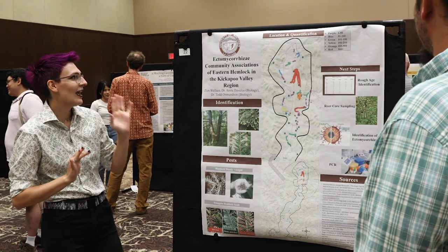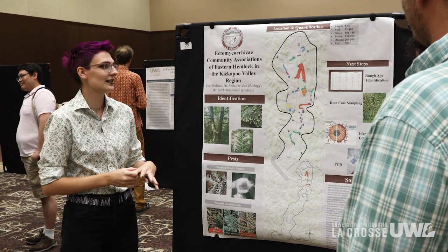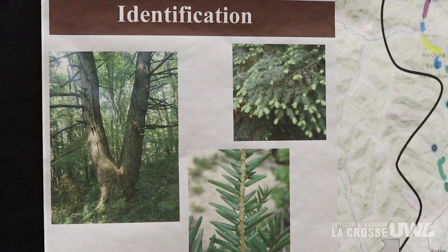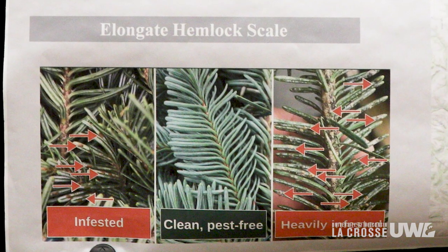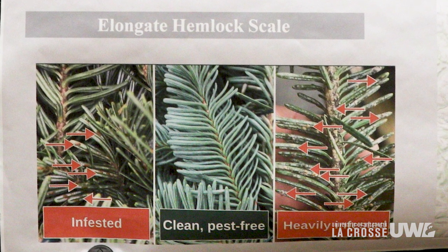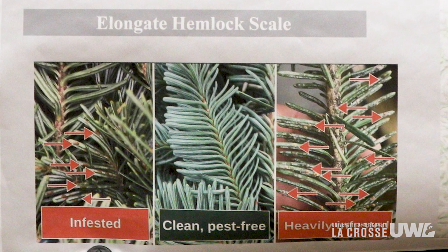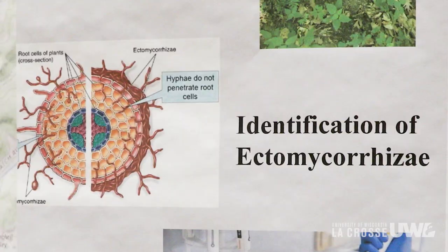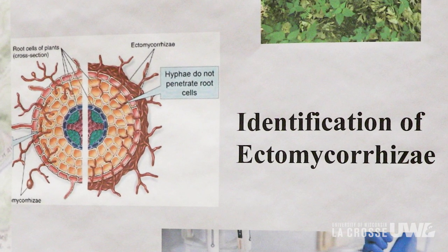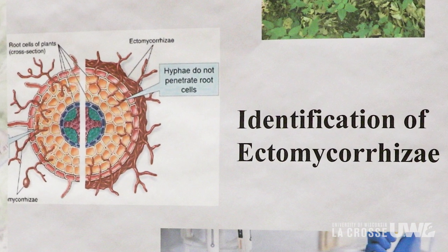I'm studying the ectomycorrhizae community associations of hemlocks in the Kickapoo Valley region. Basically, I'm studying the fungi associated with the hemlocks — the fungi are around the roots and help get nutrients into the plant, while the plant gives nutrients to the fungi. It's a symbiotic relationship, and I'm looking at how that actually works and what fungi are associated with the hemlocks, because it's never been studied before.